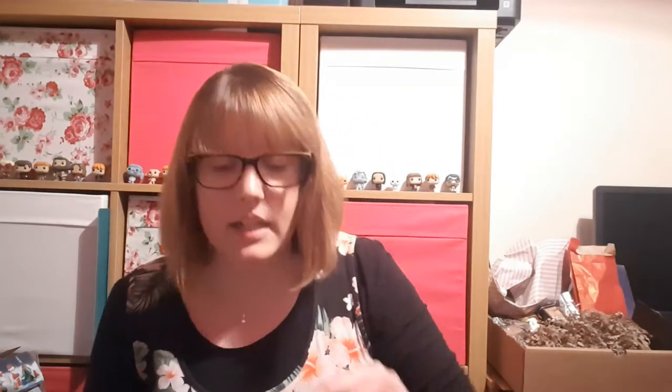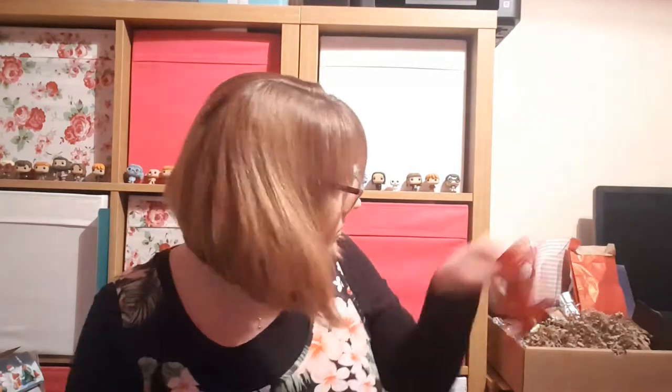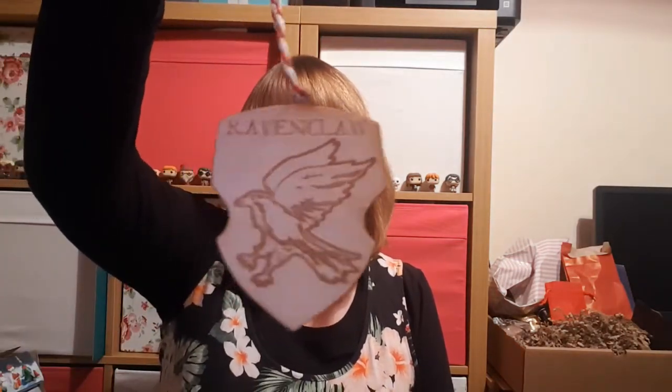Day 6 was another magnet which was the Deathly Hallows. Day 5 was our first hanging decoration of the house set, which was Ravenclaw. It seemed odd that my first one was a Ravenclaw hanging decoration when I'm a Ravenclaw — I didn't know if that was tactical or if you actually selected your house.